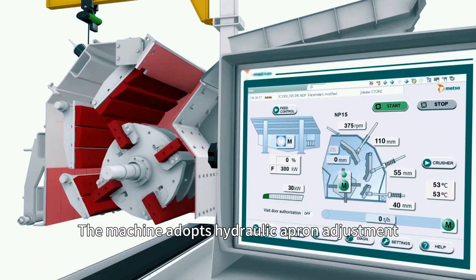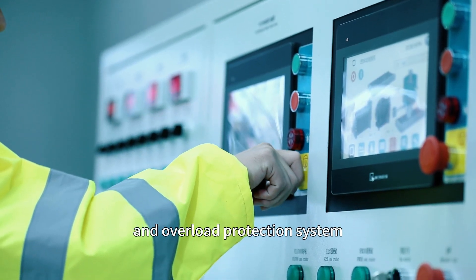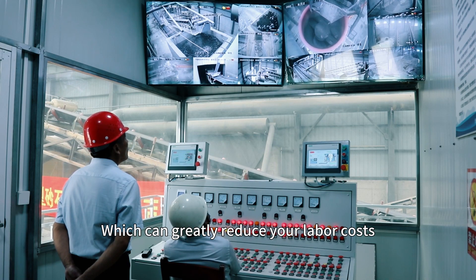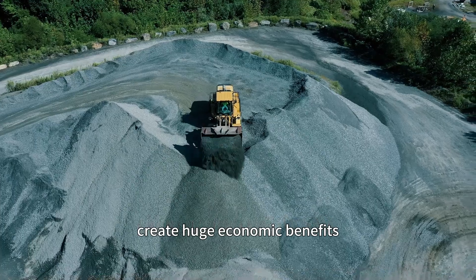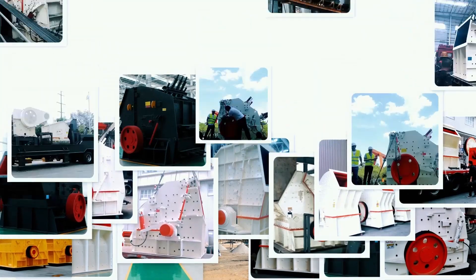The machine adopts a hydraulic apron adjustment and overall protection system to monitor running status at any time, which can greatly reduce labor costs and create huge economic benefits for your crushing production line.